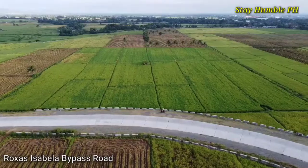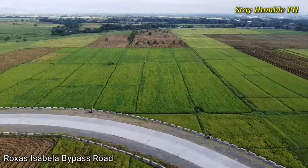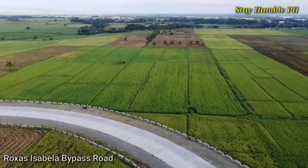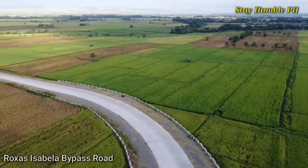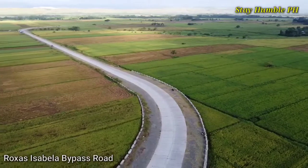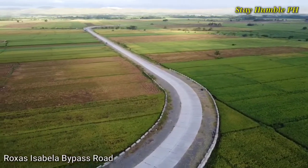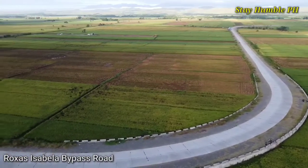Sa sobrang aliwalas ng paligid nitong kalsada, aakalain mong marami ang napapahinto rito para mag-picture. At syempre para makapag-unwind. Madalas bisitahin ng mga siklista ang lugar na ito, at syempre pati na rin yung mga nagja-jogging.